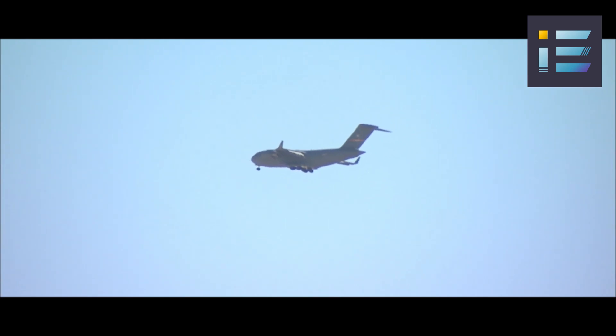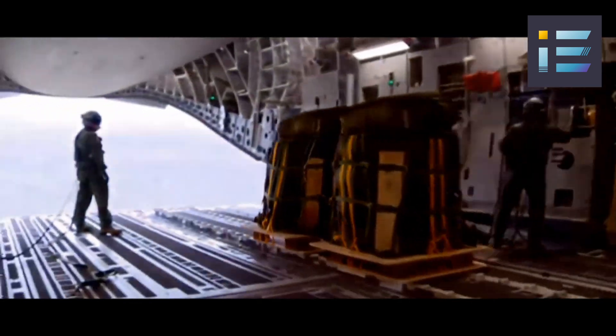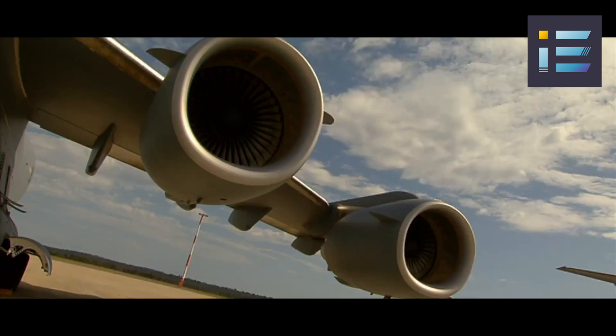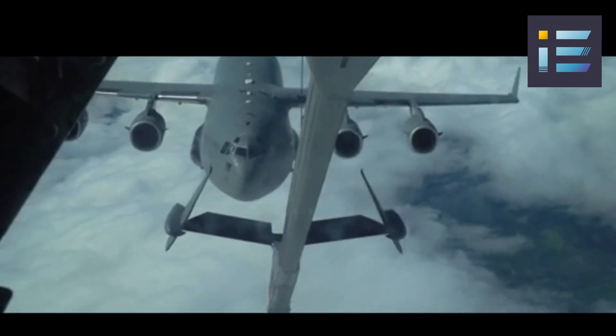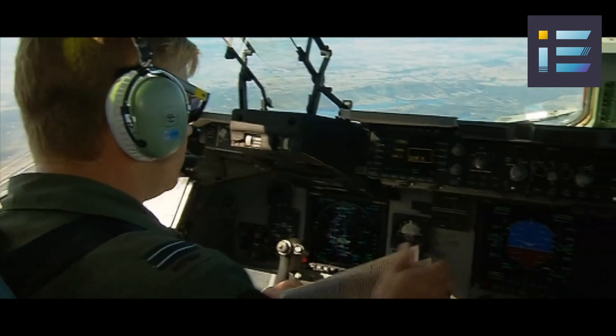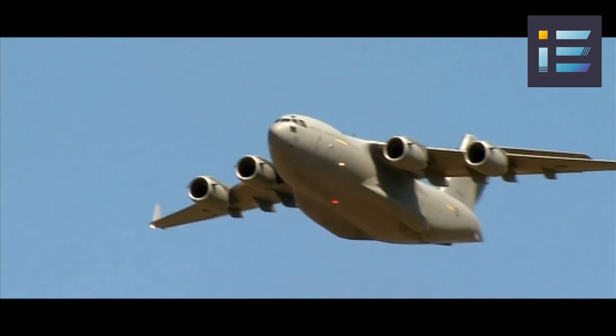The aircraft has a cruise speed of Mach 0.74, about 450 knots or 515 miles per hour, and a range of 2,420 nautical miles or 4,482 kilometers with a payload of 160,000 pounds or 72,575 kilograms. It can also perform aerial refueling with both boom and drogue systems, extending its range and endurance. The C-17 has a minimum crew of three: two pilots and one loadmaster.